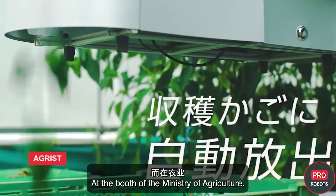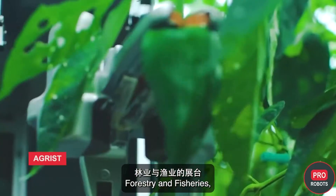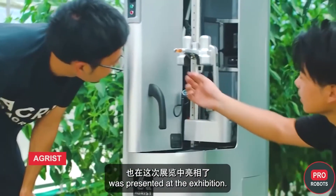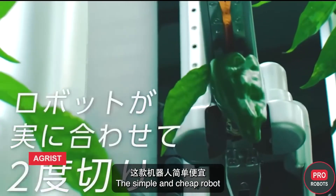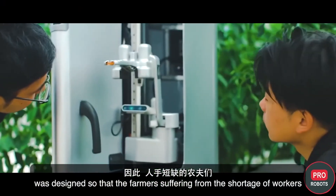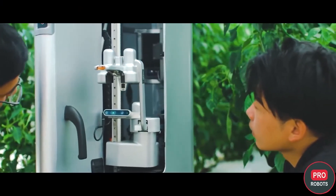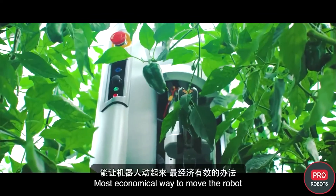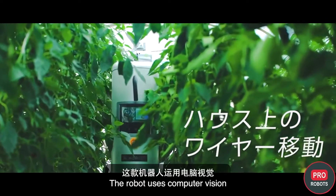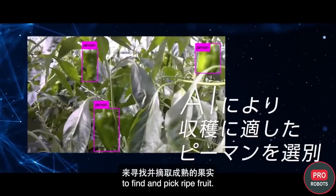At the booth of the Ministry of Agriculture, Forestry and Fisheries, Agrist's autonomous harvesting robot was presented. The simple and affordable robot was designed so that farmers suffering from a shortage of workers could afford it. The most economical way to move the robot was to use stretched wires. The robot uses computer vision to find and pick ripe fruit.